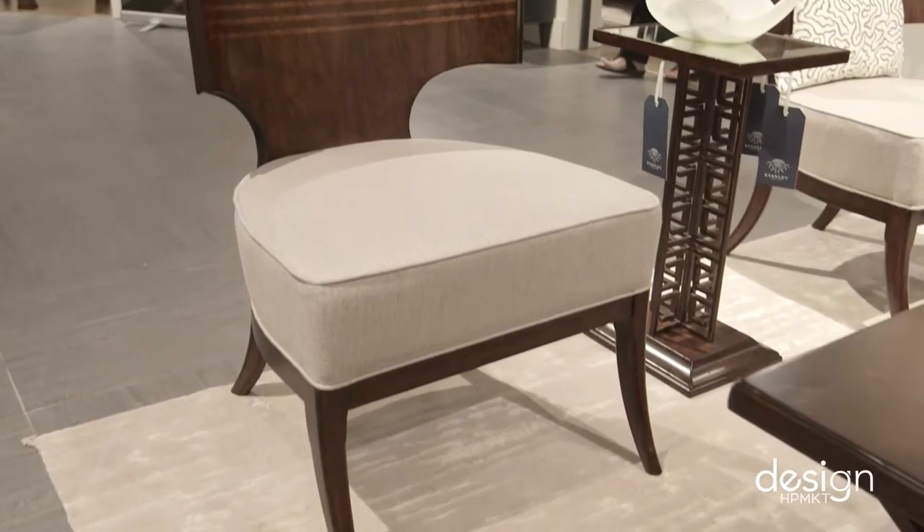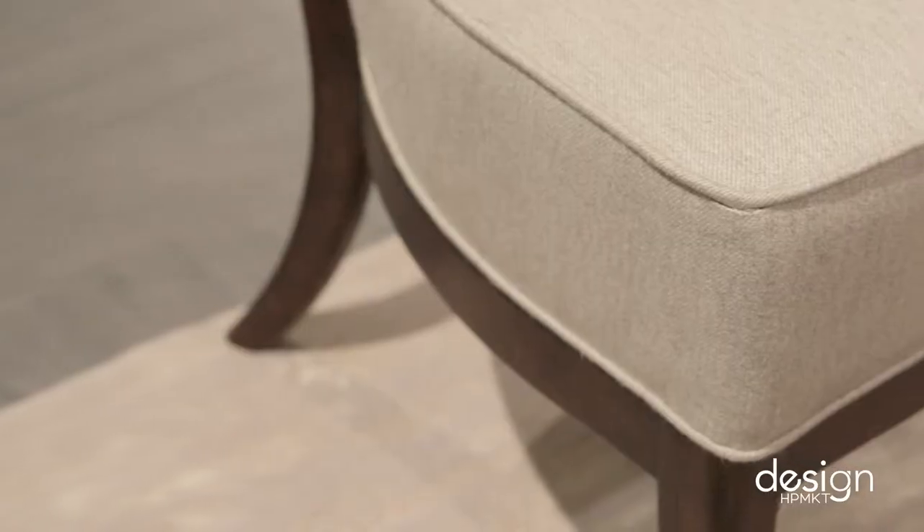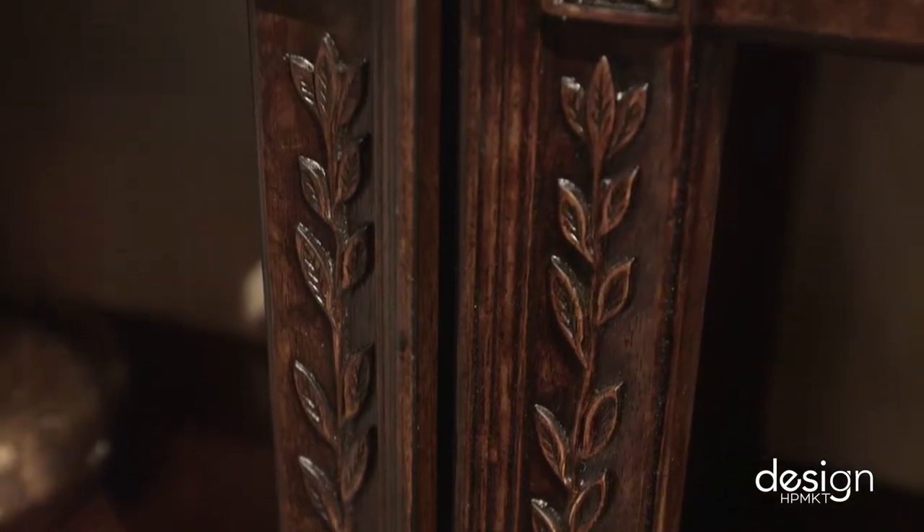Today we're here at Stanley on Hamilton and we're in the Ville Couture room and I'm here with my very good friend Lisa Mendy. Isn't this collection great? Absolutely beautiful. Love it. There's a little bit of fashion, there's a little bit of trend, everything's really current. It's beautiful and I love the details.